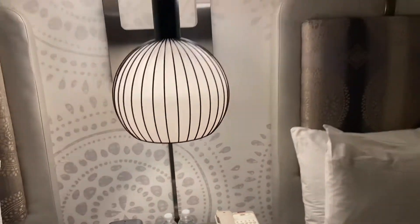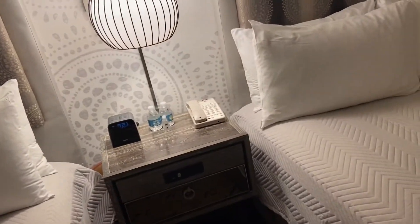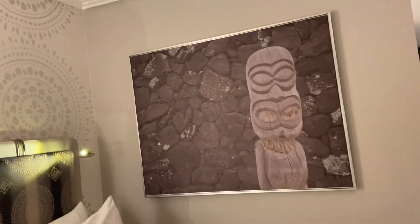Let's check out these lights — very cool. So it's very modern, kind of Tahitian-style decor.